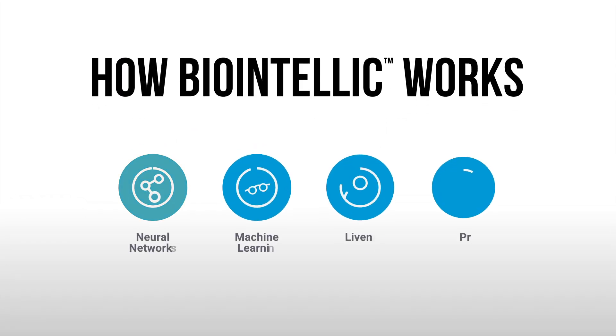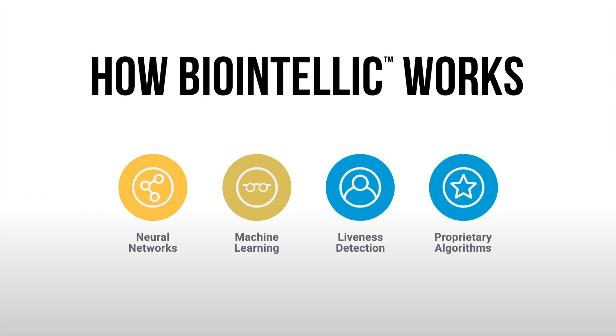BioIntellic uses convolutional neural networks coupled with machine learning to detect presentation attacks. By focusing on detecting liveness, our anti-spoofing solution will refuse access to presentation attacks.